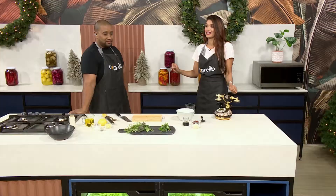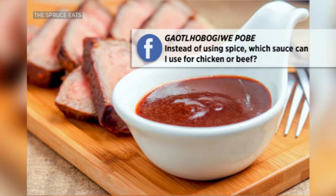How to check if your coals are ready — very interesting. I love that one. I have another question here that came through on Facebook — for all the residents of Boxburg! This one's from Ghao, who says: instead of using spices, which sauce can I use for chicken or beef?